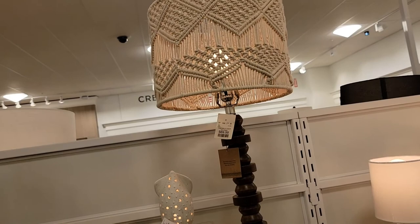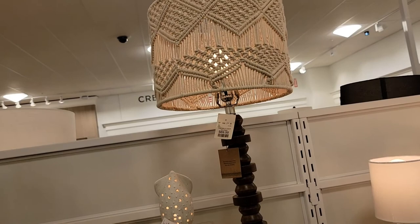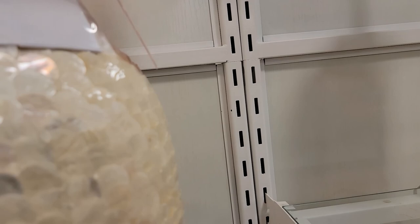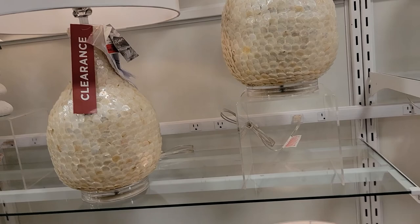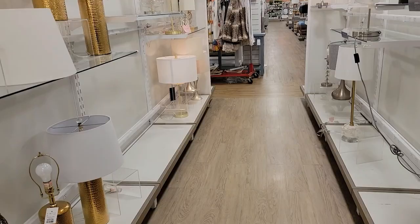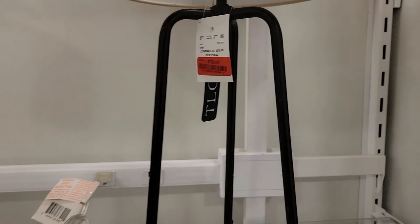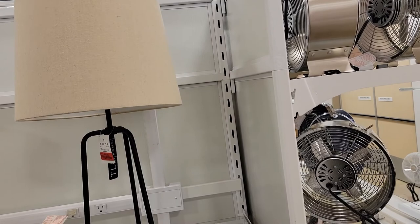And these look like Mother of Pearl — they are $69 and they do have two of them. Yeah, there's not a lot of lamps — it's pretty much empty here when it comes to lamps. Maybe this one is $39. Let's go over here — the next aisle has some curtains.